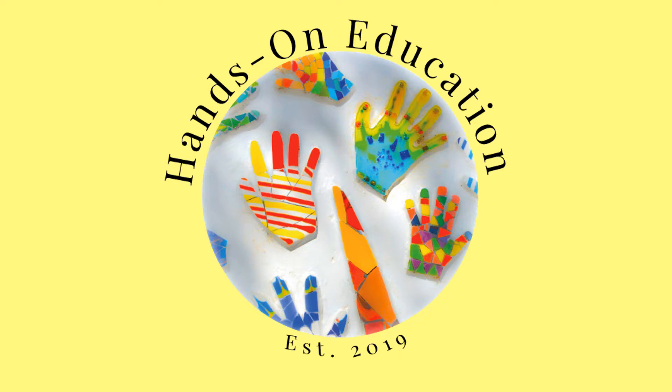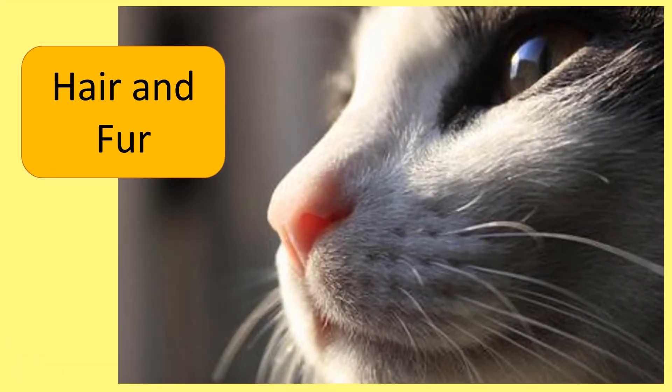Hi and welcome to Hands-On Education. This video is about hair and fur.